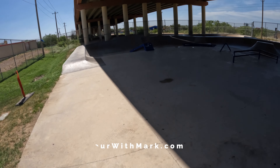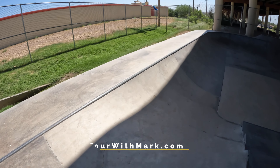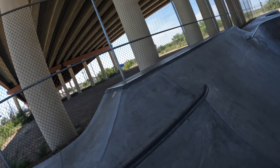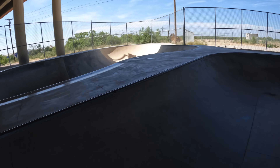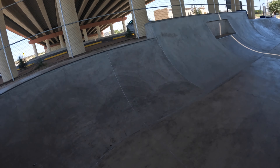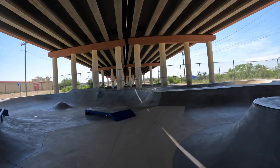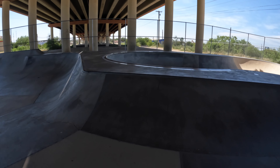This is a quick tour of the Blue Bonnet Skatepark in Eagle Pass — I call it the Eagle Pass Skate Park. I'm running out of time but wanted to show this. It is smooth, looks brand new, and it's under the bridge where there's shade because it's a hundred and three degrees every day here.